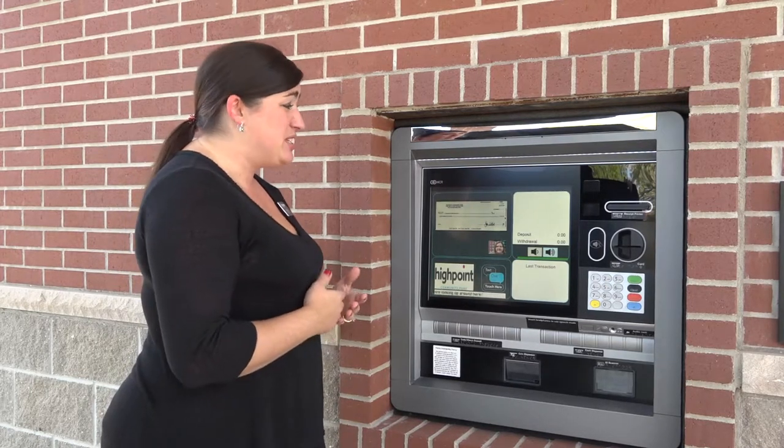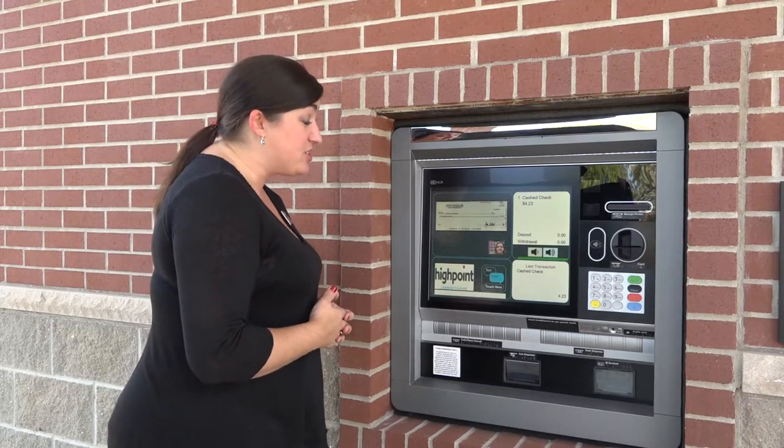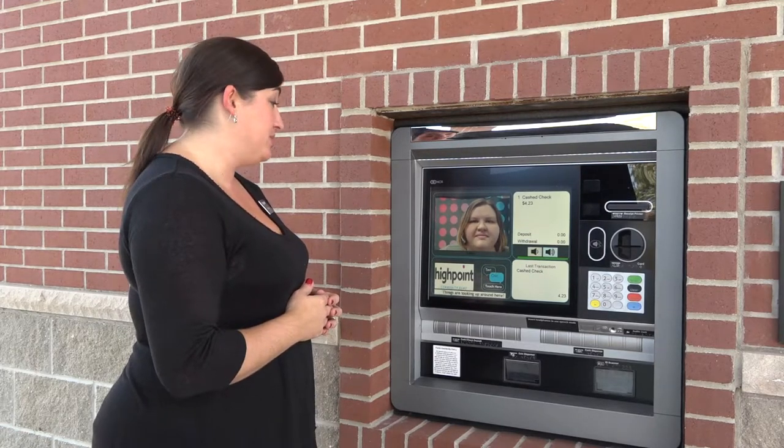So if I were to make a deposit, can I deposit checks and cash at this machine? Yes, absolutely. All right, that's great news.